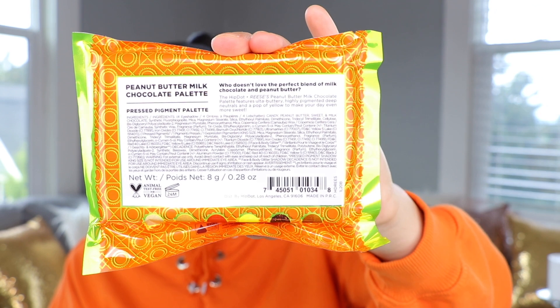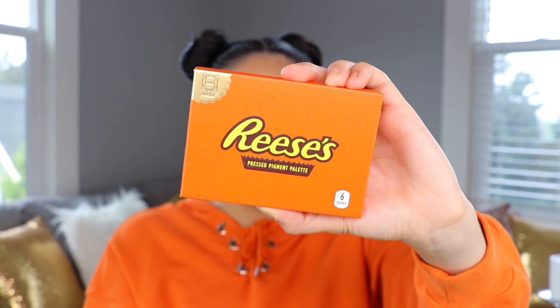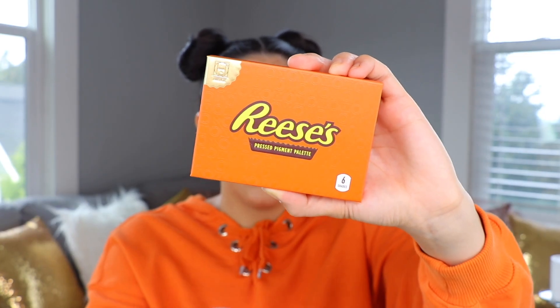I'm first going to start by opening this one — this is the Peanut Butter Milk Chocolate palette. It looks exactly like a candy bar, and right here it shows you all of the colors in the palette, which I love. Let's open her up. Oh wow, it is beautiful! The branding and colors are on point. I love how the candy bar theme is so consistent.